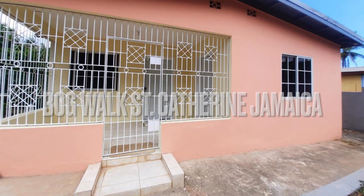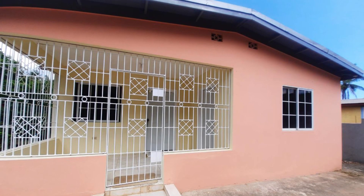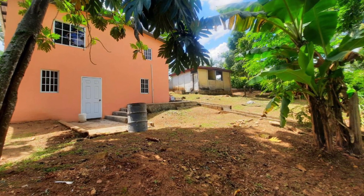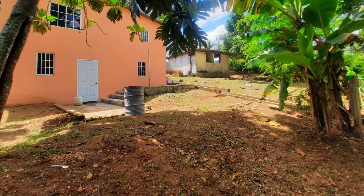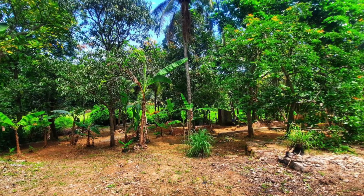House for sale in Bag Walk, Saint Catherine, Jamaica. Hello friends, welcome back to the channel, Jamaican Real Estate TV. This one is a beauty for under 15 million Jamaican dollars. This house sits on a lot size of over 24,000 square feet and is surrounded by several fruit trees.